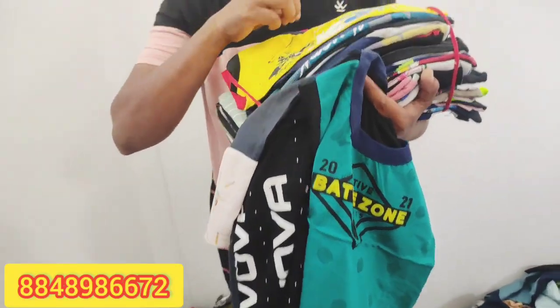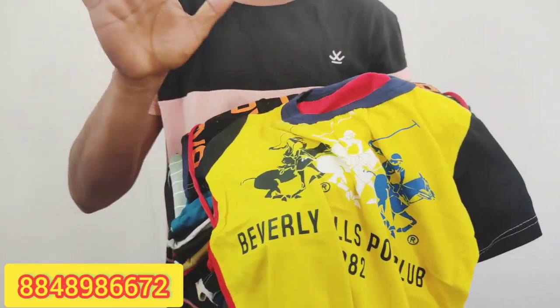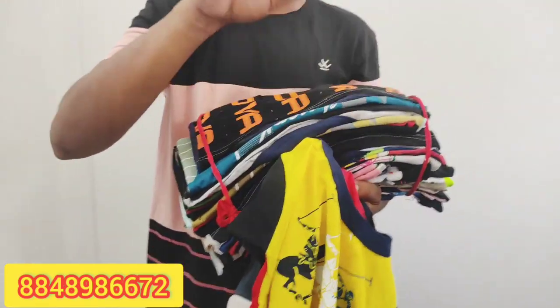This is M size of 3. This is M size. This is 5. This is a t-shirt. This is the export material for many t-shirts.